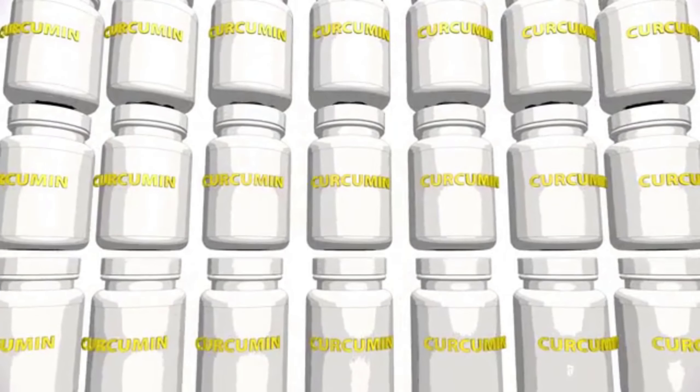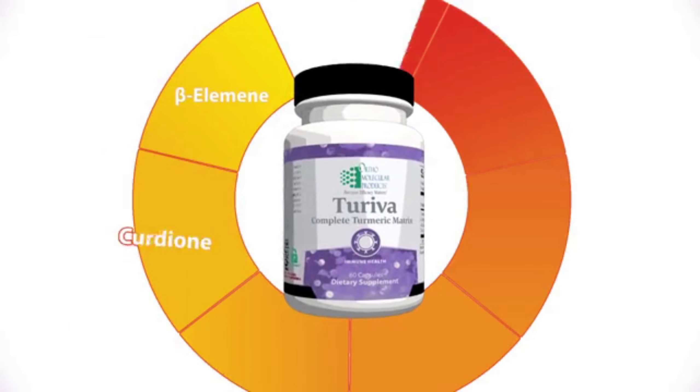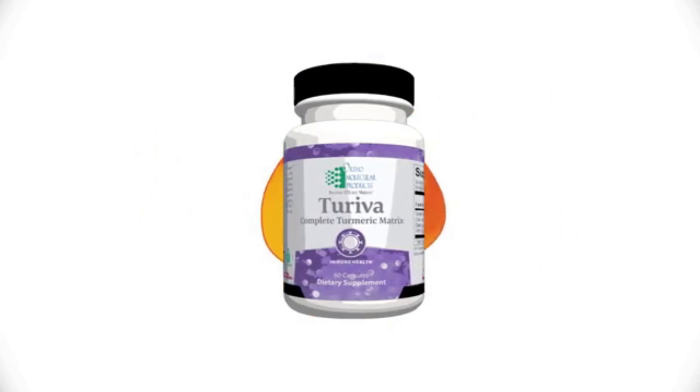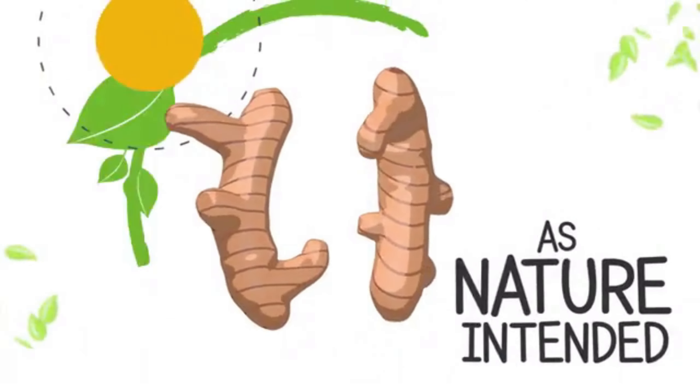So when choosing a turmeric product, choose one with more than just one compound. Choose one that gives you the complete turmeric matrix for full-spectrum health benefits. Turiba — made with the complete turmeric matrix. As nature intended.